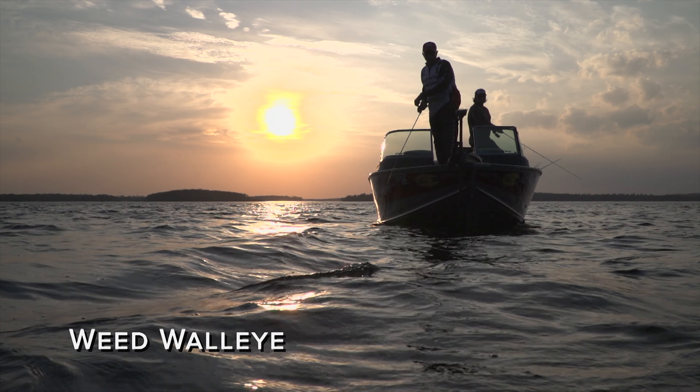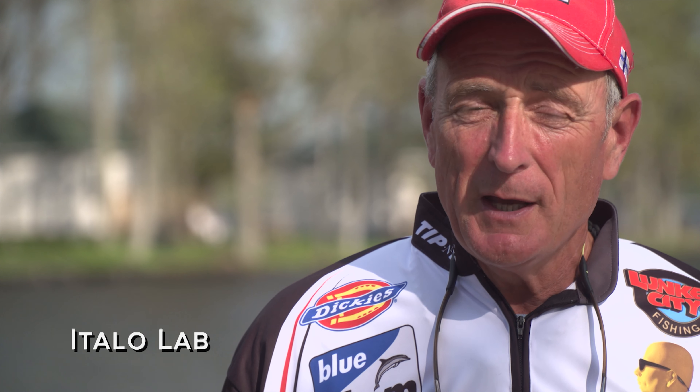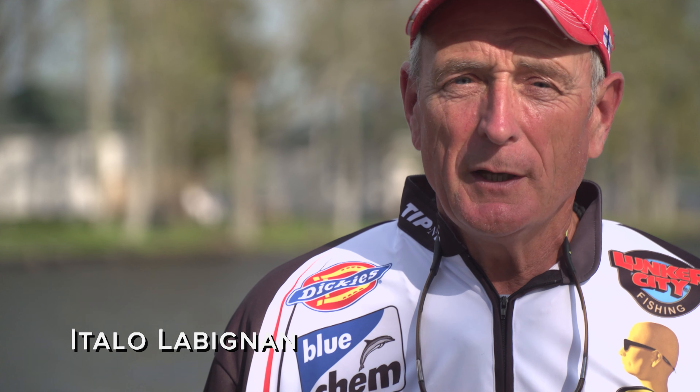Canadian Sportfishing is brought to you in part by Rapala, premium fishing gear crafted from experience; Yamaha; Conker Outdoors; Dickies, quality workwear since 1922; Bluecam, a cleaner running engine for a cleaner environment.